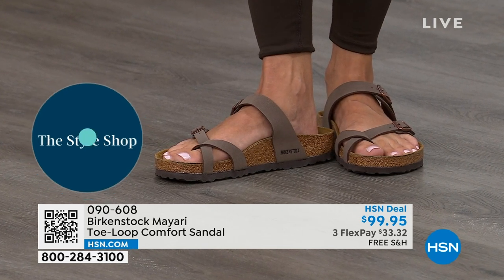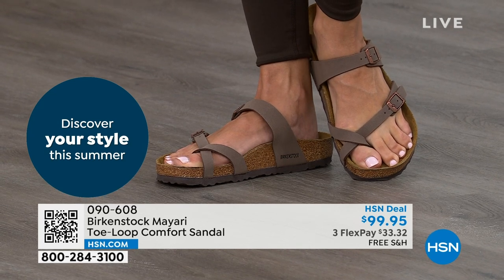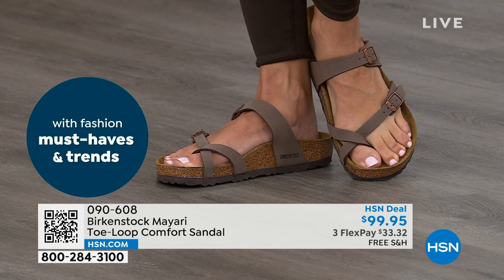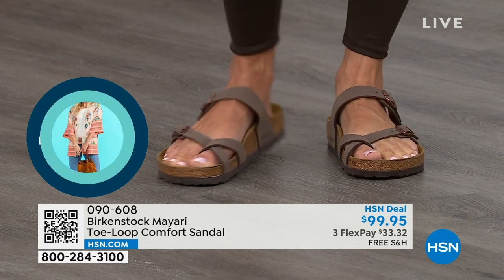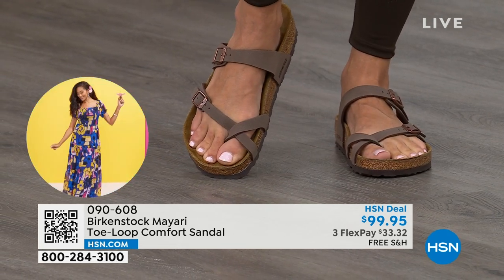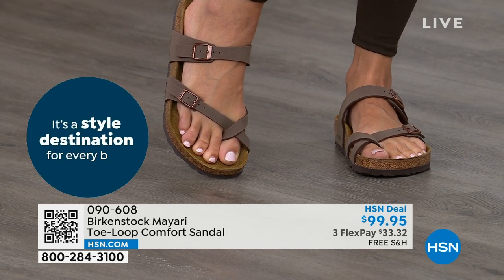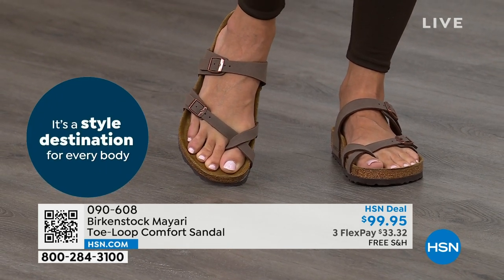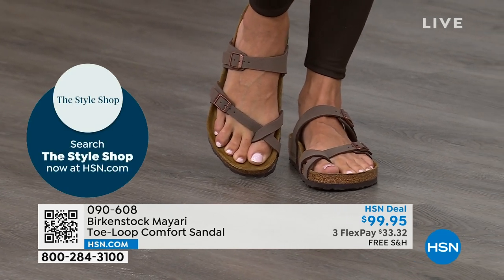Those who wear Birkenstock, that's all they want to wear. They'll kick them off at the end of the day and put them right back on the next day. If you're looking for a new style and you like this Mayari style but maybe want a new color, this is the way to go. This one does go between the toes, so if you don't like things between your toes, we've got other styles. The Madrid and the Arizona are coming up.